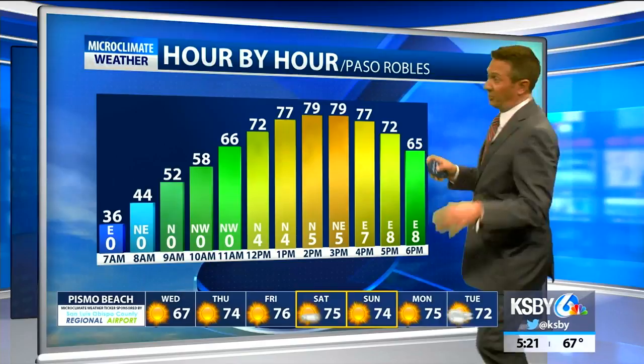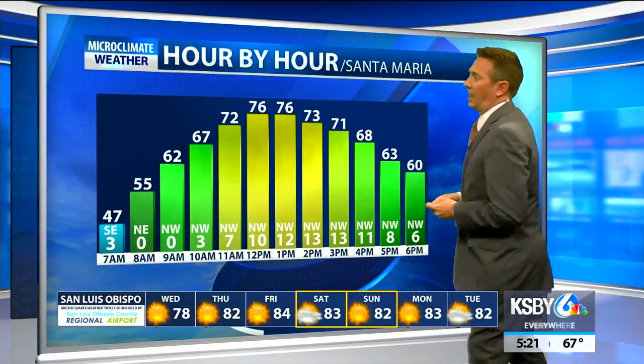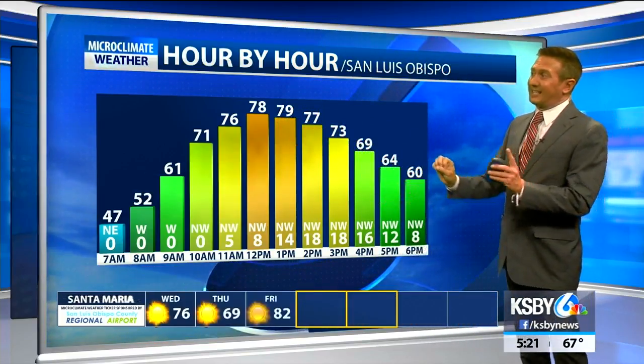But tomorrow, 30s to start and daytime high right around 80 degrees. The air is that dry — it can cool rapidly and warm rapidly. In Santa Maria, you're looking at daytime highs in the mid-70s, backing off to about 60 by six. In San Luis Obispo, a quick peak of around 78 degrees at noon, and then the breeze out of the northwest significant in the afternoon, drawing temperatures down quickly to the low 60s by six o'clock.